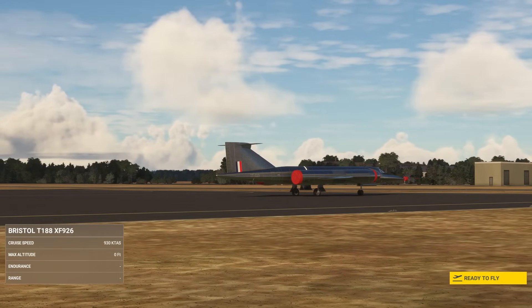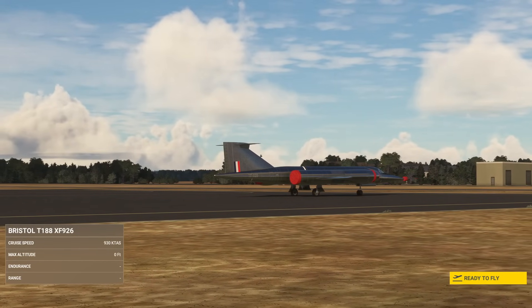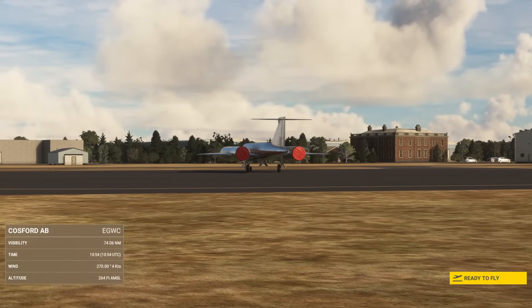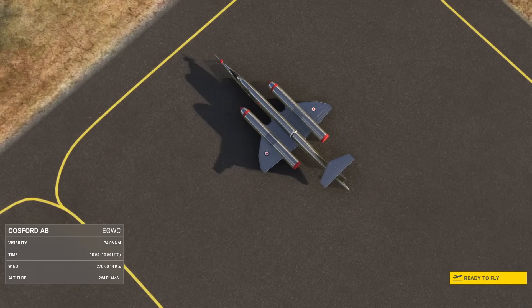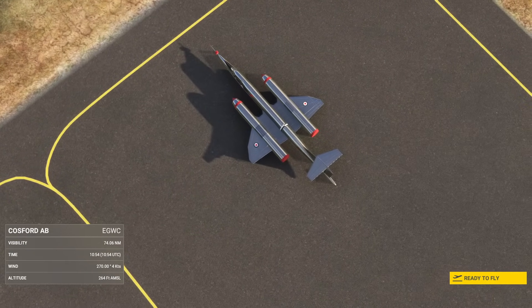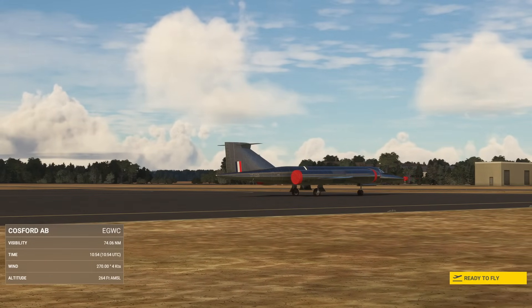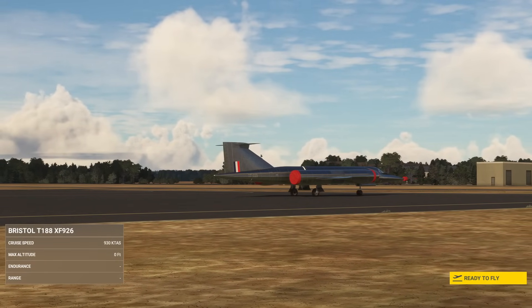It first flew in 1962 and its last flight was in 1964. Two of them were built — XF-923 and XF-926, both included with this release. We only have one remaining, and that's at Cosford, the Royal Air Force Museum.